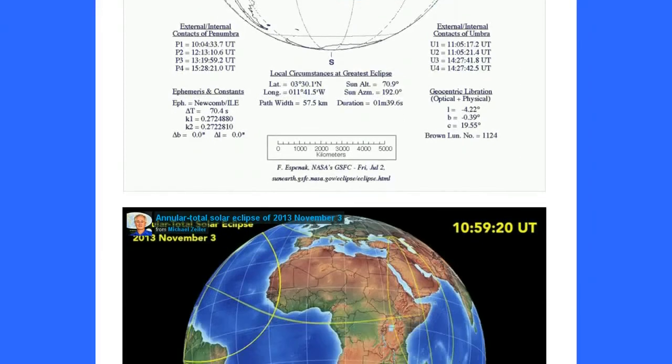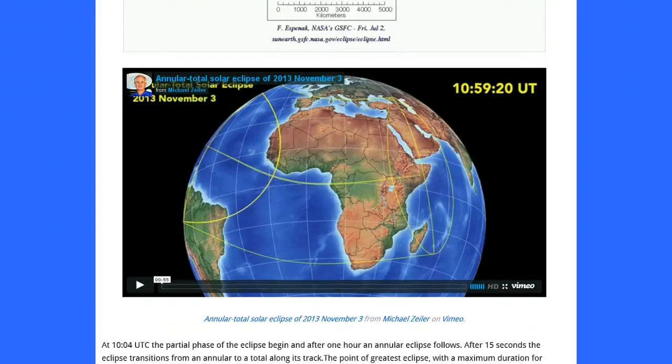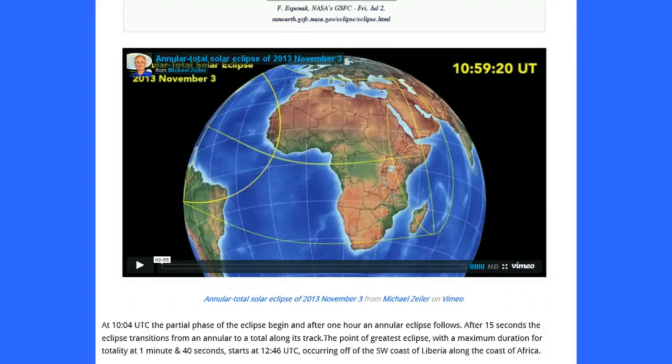Here's your annular-total solar eclipse of November 3, 2013, from Michael Zeiler. At 10:04 universal time, the partial phase of the eclipse begins, and after one hour an annular eclipse follows. After 15 seconds, the eclipse transitions from an annular to a total along its track. The point of greatest eclipse, with a maximum duration for totality of 1 minute and 40 seconds, starts at 12:46 universal time, occurring off of the southwest coast of Liberia, along the coast of Africa.